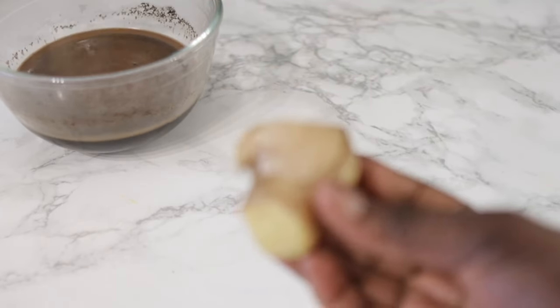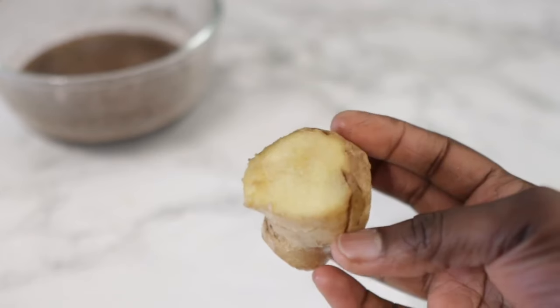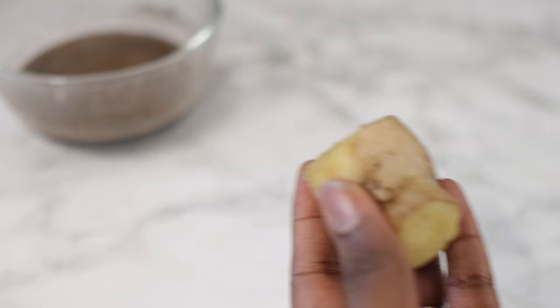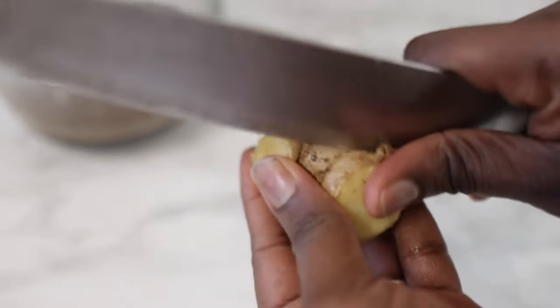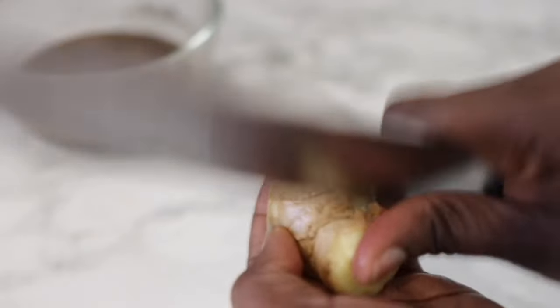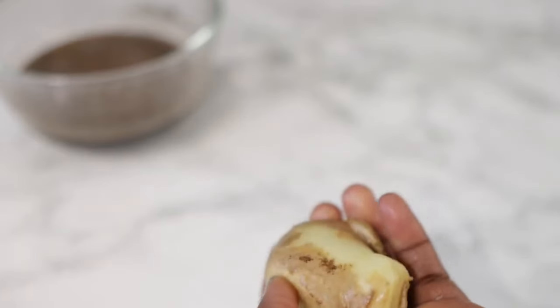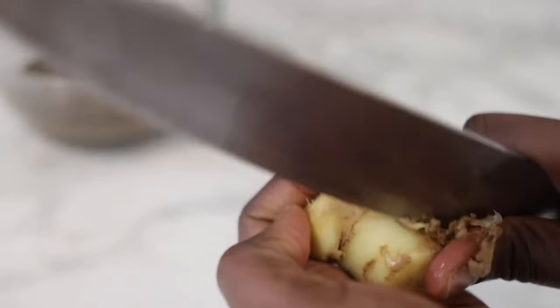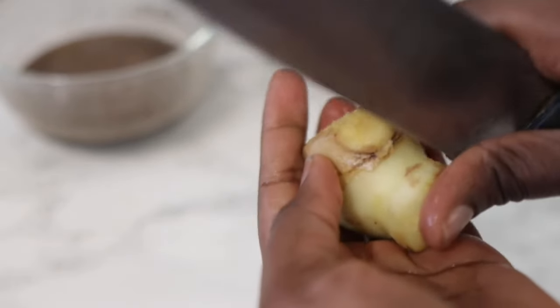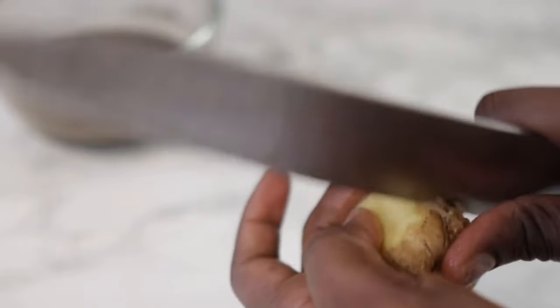I'm going to go ahead and peel the ginger, but you can also use the ginger without peeling it. Make sure that your ginger is nice and fresh. If you haven't got fresh ginger, it's fine to use ginger powder. I particularly don't like to use powders just because I feel like it's a bit refined and you may not actually get all of the nutrients in the powder as opposed to using the ingredient itself when it's still fresh.